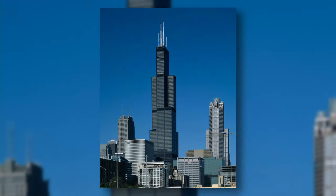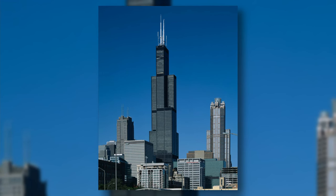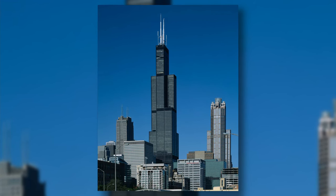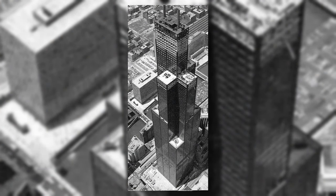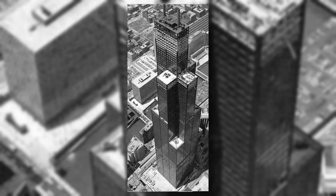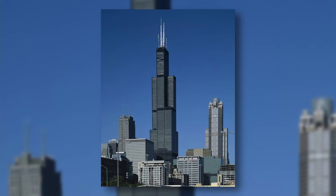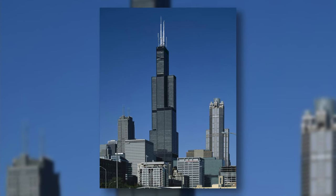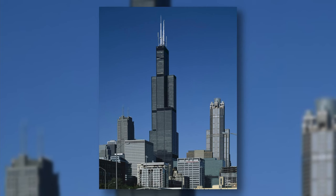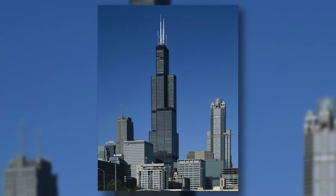The Willis Tower, formerly known as the Sears Tower, is a 442-meter-tall skyscraper in Chicago. It was built in 1973 and was the world's tallest building from 1973 to 1998. The building did not do well economically, and in 2009 it was sold and renamed to the Willis Tower after the Willis Group Holdings Company.